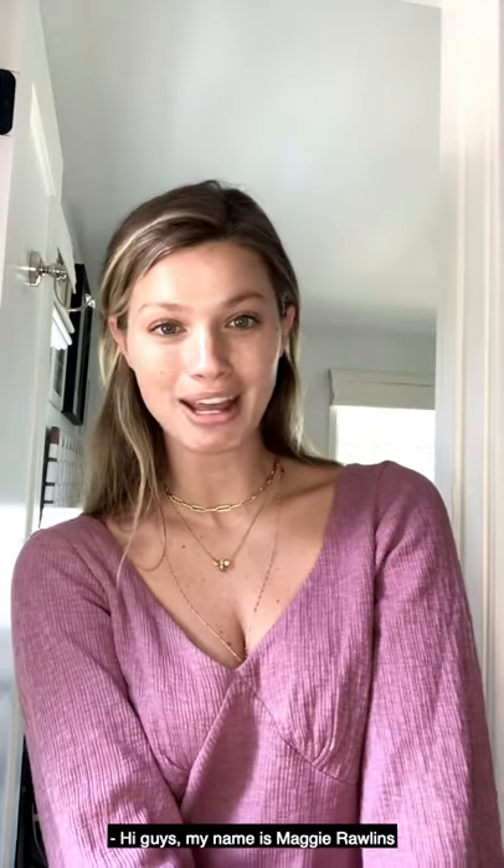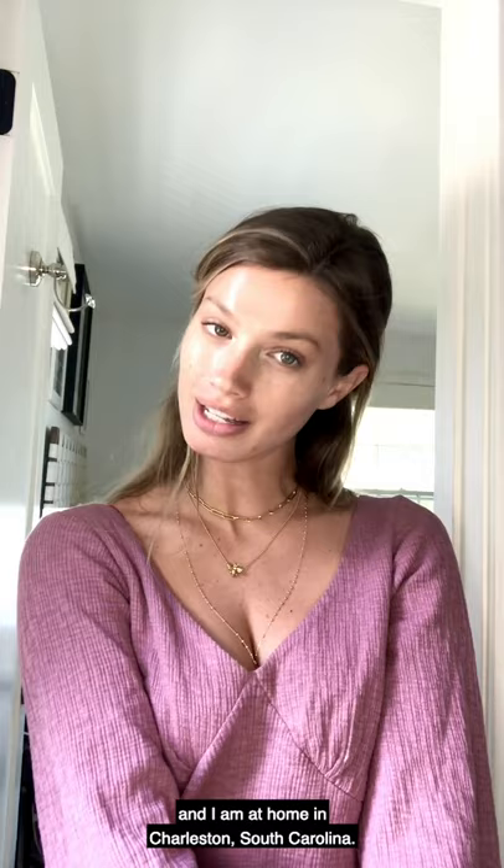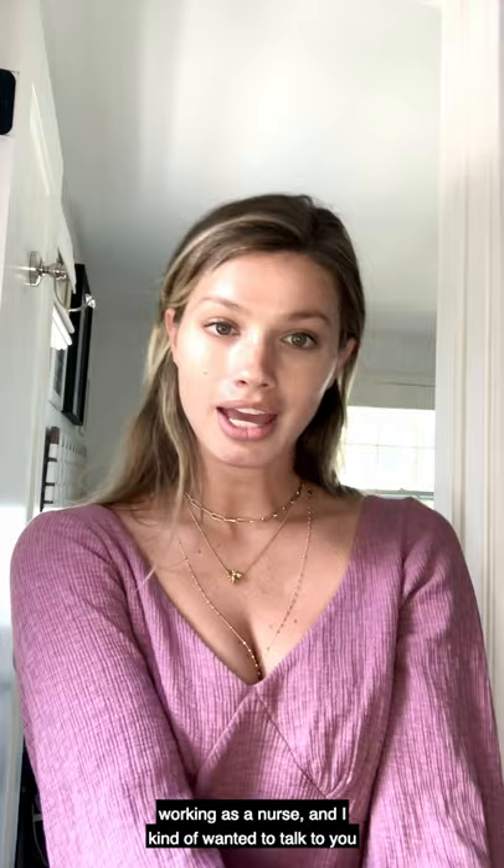Hi guys, my name is Maggie Rollins and I am at home in Charleston, South Carolina. I just spent the last few weeks in New York City working as a nurse, and I kind of wanted to talk to you about the challenges I had in regards to skin care when I was there and since I've been back.